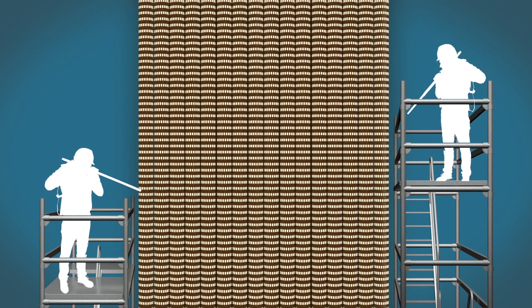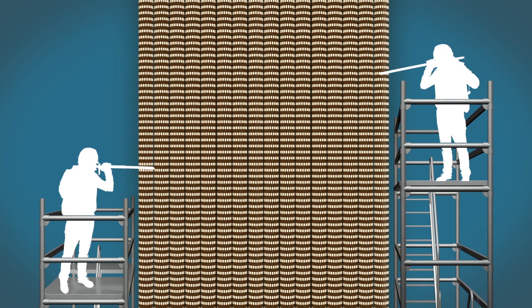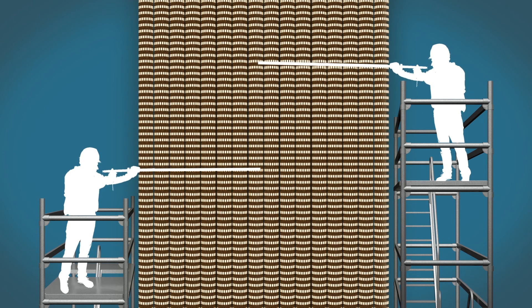Nozzles are then inserted on one side of the module and then the other side of the module, so targeted CO2 blasting can be performed to all surfaces of the fouled tubes.